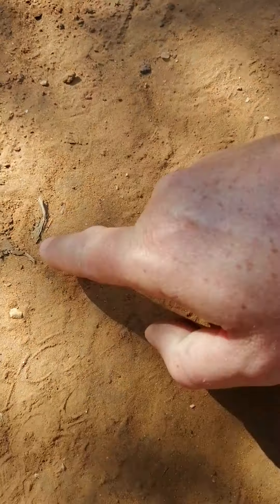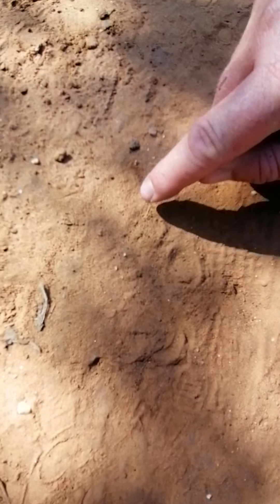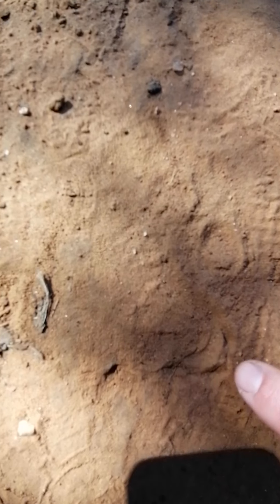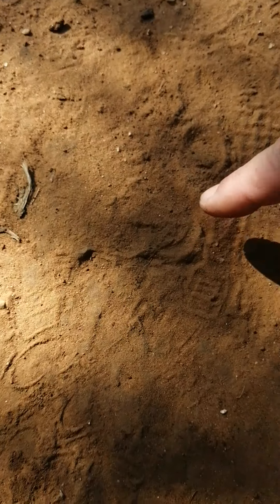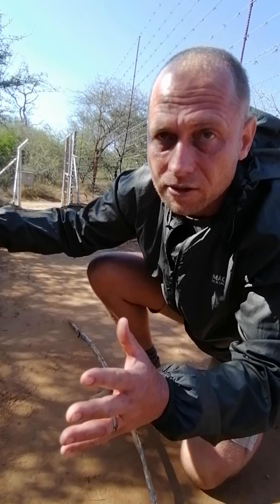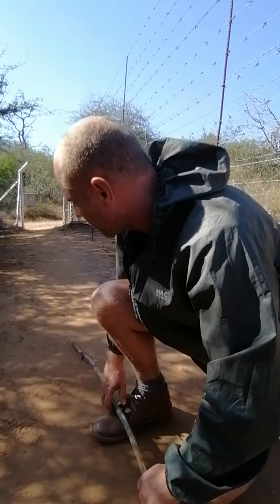Here the leopard stopped and turned. You can see the soil — look at this: this is the back part of the track and then the toes over here. It looks like something may have moved in the grass and caught his attention. He looked up and slightly turned his foot — you can even see hair marks as he turned. He basically turned his foot and you can see a swirl in the back part of the track. Then from there he probably heard something in the bushes — maybe a francolin — and he stopped, looked in that direction, then continued.